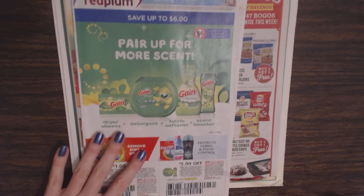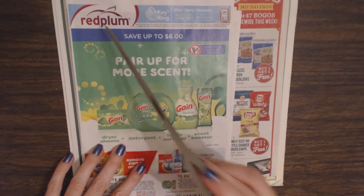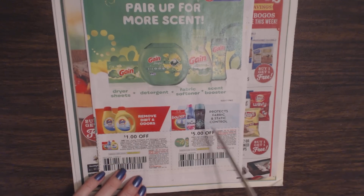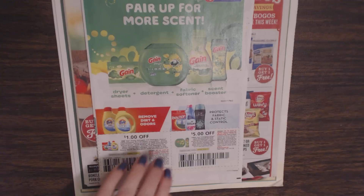Then we have one last packet of coupons — these are from Red Plum, which you see a lot in the Sunday papers. Here we have Gain products, Tide, Bounce, and Downy. You can get $1 off any of these products — all kinds of Tide, Downy, and Gain products. And you can get $5 off three Gain detergents or fabric enhancers — that's a pretty good deal.